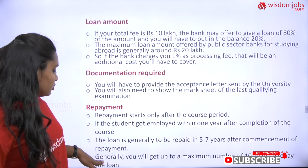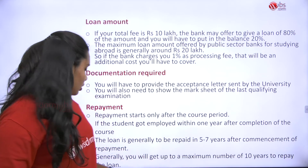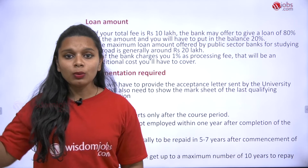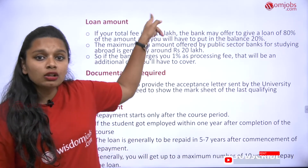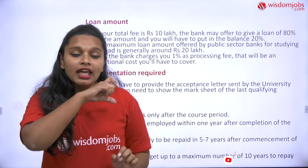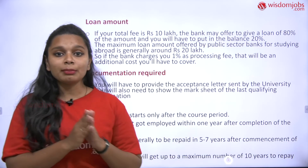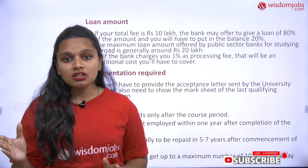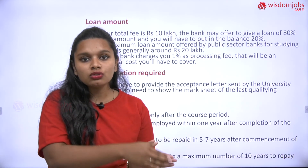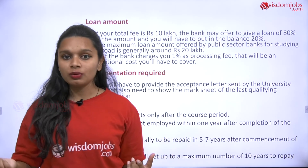Generally you will get up to a maximum of 10 years to repay your loan. This applies not only to scholarships but also to loans taken from Indian banks to get into universities — everything will have a tenure of payment. If you achieve scholarships, make sure to use them to clear your bank loans or help your parents. It all depends on each person's situation.